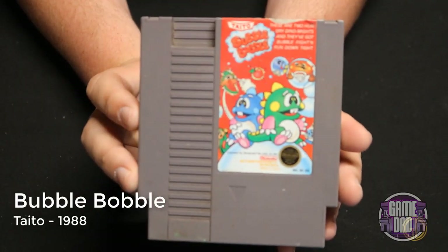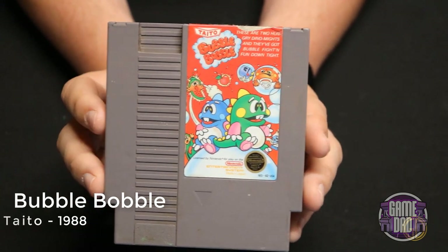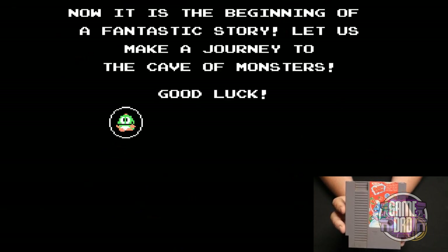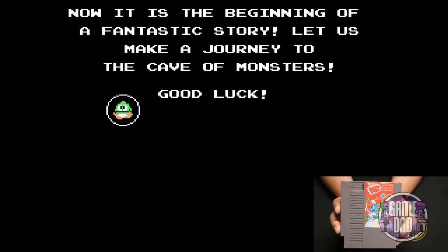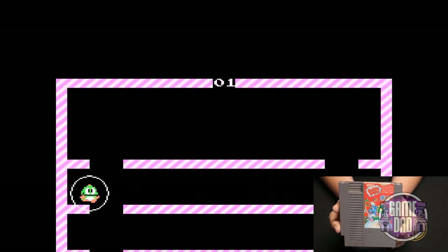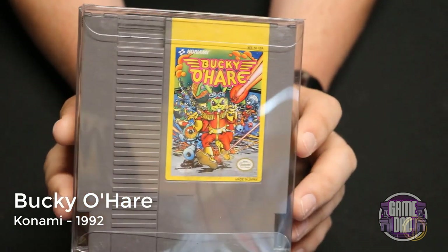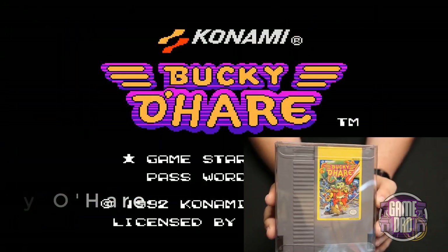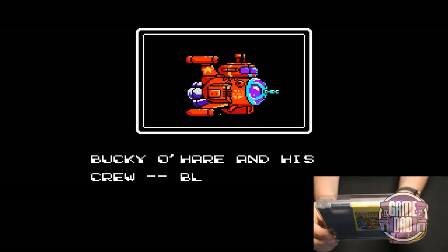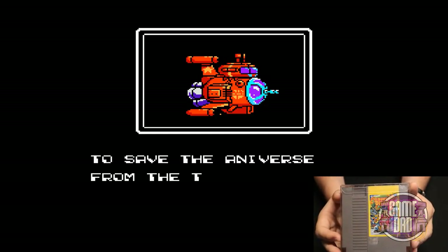Bubble Bobble released by Taito in 1988 — I'm personally more of a fan of the Puzzle Bobble games, but this one is still fun. You go through defeating enemies and getting through different levels. Bucky O'Hare released by Konami in 1992 is one of the more rare games in my NES collection, and it's actually really fun to play. Not many people remember the old cartoon but I watched it as a kid and the game is just as fun.